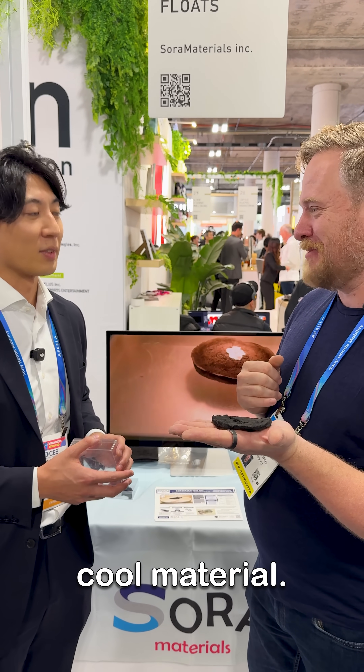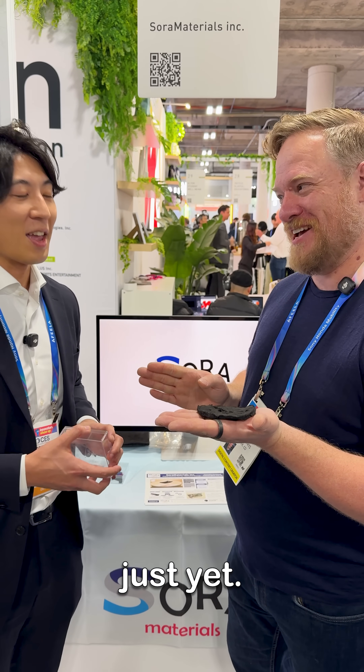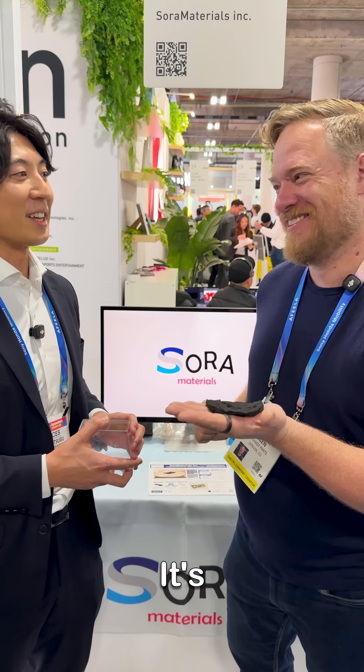You guys won't say how you're making it just yet, right? Not this close yet. It's a secret.